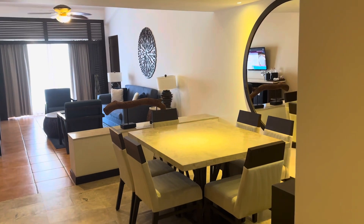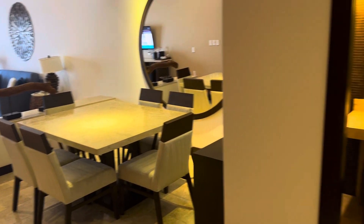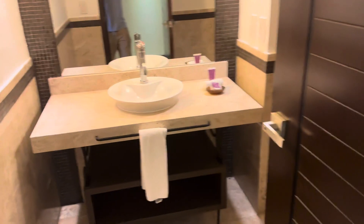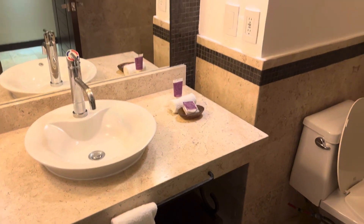Hello, this is David Phelps with My Honest Travel Agent, coming to you from the Hyatt Ziva Los Cabos. We are in a one-bedroom master suite, club level.